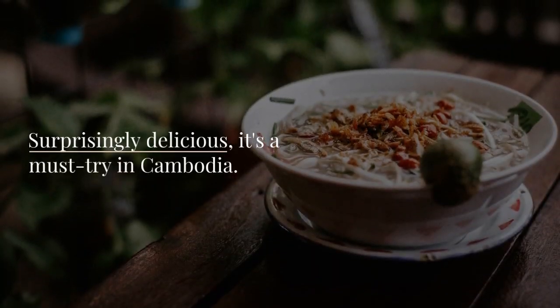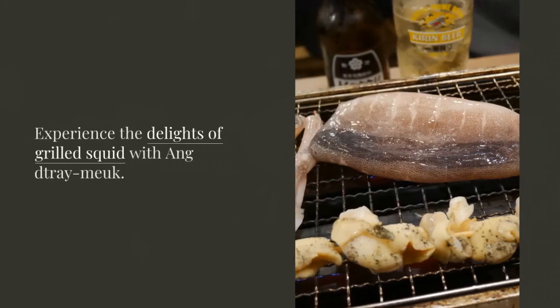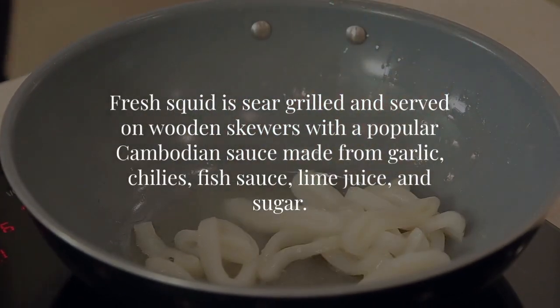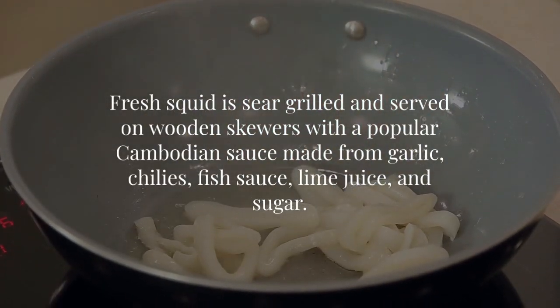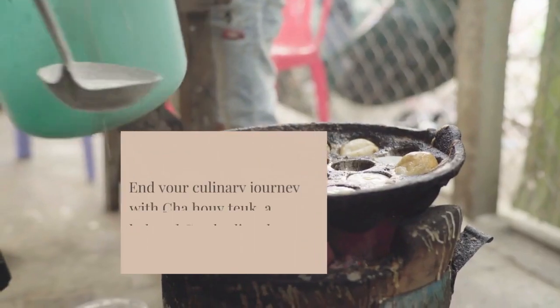Surprisingly delicious, it's a must-try in Cambodia. Experience the delights of grilled squid with ang tre mouk. Fresh squid is sear-grilled and served on wooden skewers with a popular Cambodian sauce made from garlic, chilies, fish sauce, lime juice, and sugar.